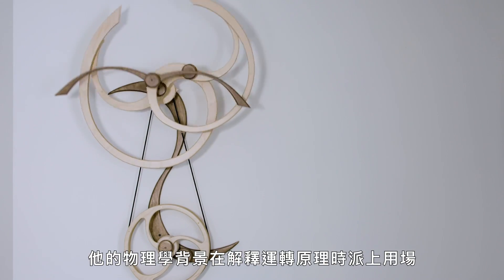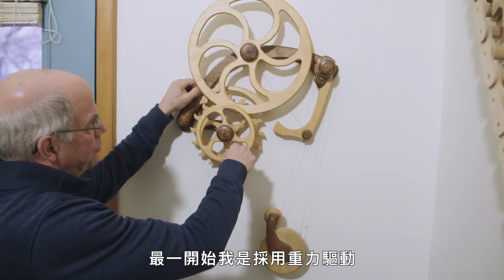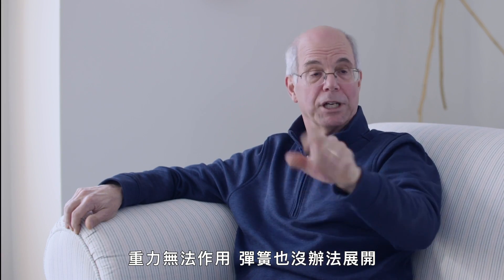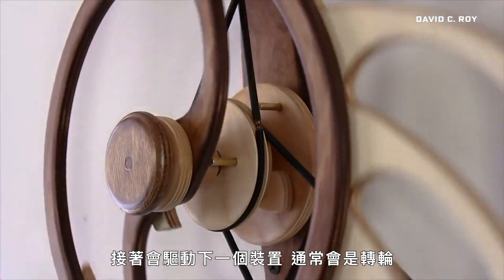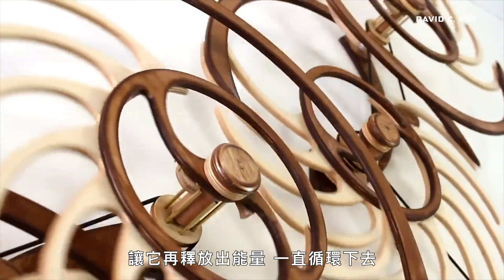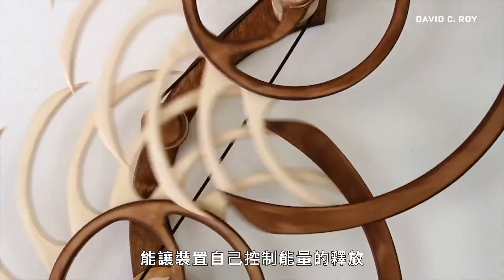Each one of Roy's pieces is entirely mechanically driven — no motors, no electronics. His degree in physics comes in handy when explaining how they work. You start with an energy source. I use a constant force spring now; I initially started with a weight drive. Each is controlled by what's called an escapement mechanism, a device that releases energy incrementally, similar to what you might find inside a clock. The mechanism is initially locked so the weight can't fall, the spring can't unwind. When unlocked, it releases a bit of energy, which moves a second device, often a rotating wheel. That device creates motion, but it also re-triggers the escapement, releasing a bit more energy and restarting the cycle.